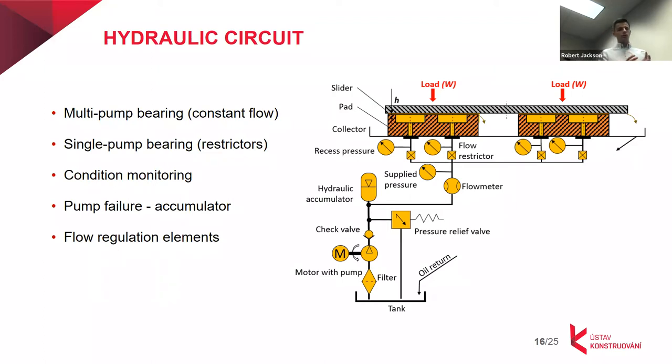The hydraulic circuit consists of all necessary parts to secure stable flow for the bearing — flow meters, pressure sensors to monitor conditions, and safety elements such as check valves and relief valves. One important safety measure is a hydraulic accumulator, which can supply pressurized fluid to the bearing for a short period in case of a blackout or pump failure.